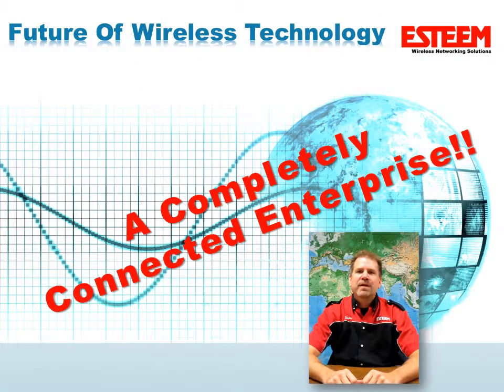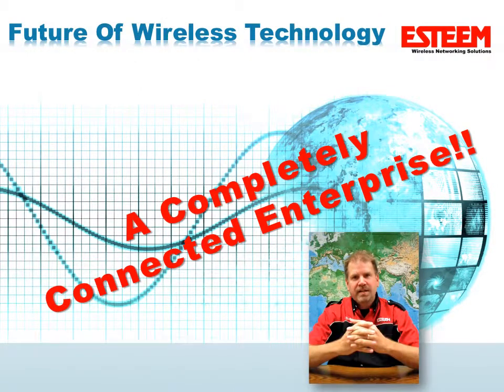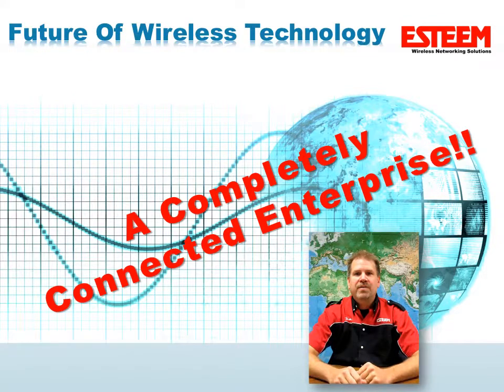An ESTEAM wireless network enables a completely connected enterprise. Whether it's across the street, across town, or across the county, extending a local network infrastructure with an ESTEAM wireless network enables the power and advantages of the connected enterprise to include those isolated and inaccessible locations.